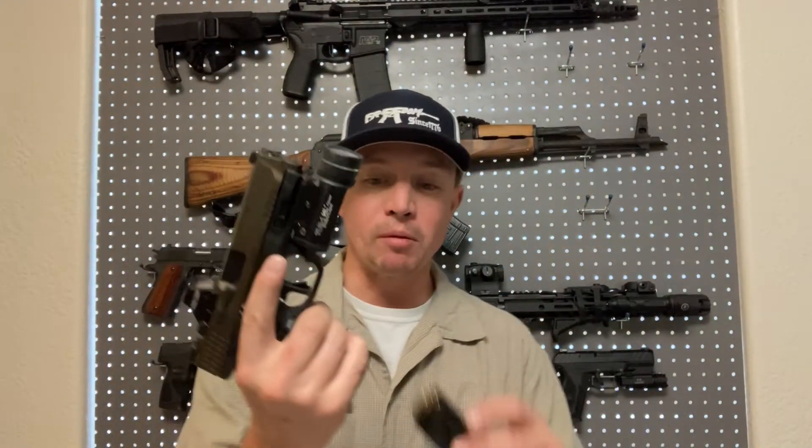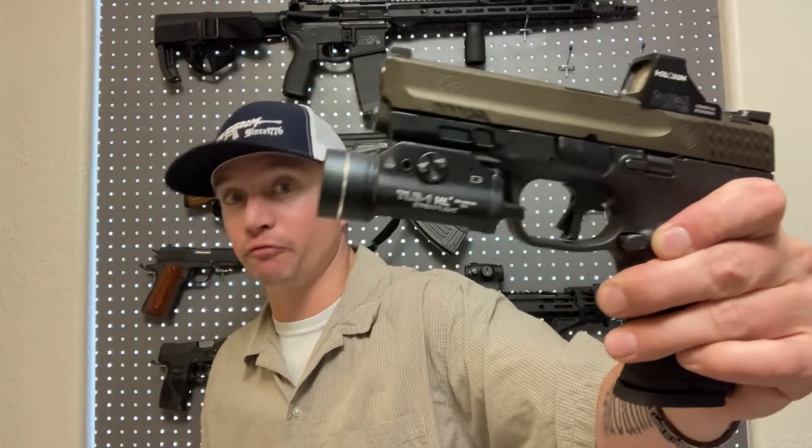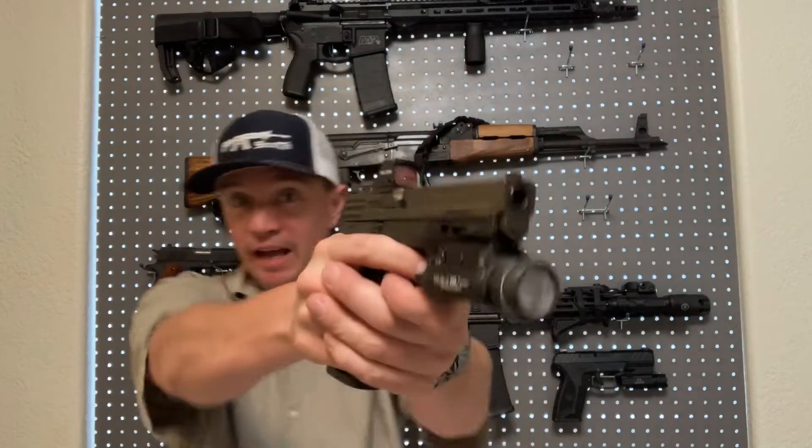It kind of depends what you want to do with it. I like shooting .45 out of a big, heavy gun — the weight of something like this big 1911 soaks up the added recoil really well. But even with a full-size M&P 2.0 with a light on it, there is a big difference in recoil. This gun stays on target better than the 1911. There is significantly more recoil to a .45 than a 9mm.